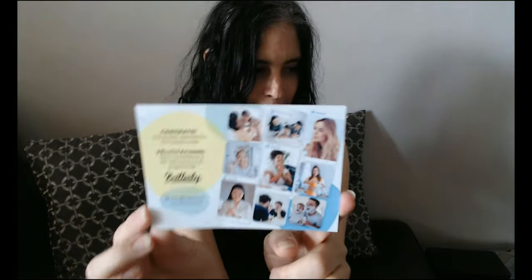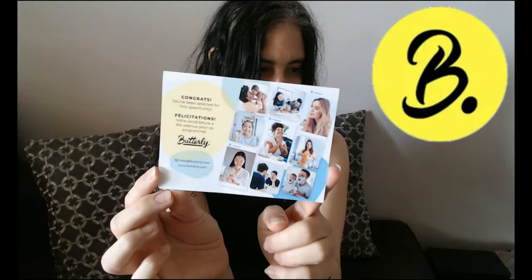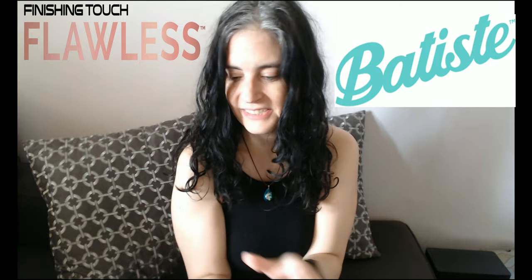As you may or may not be able to tell — probably yes — I have not done my hair yet. Why do you ask? Because I was lucky enough to receive a wonderful gift from Butterly from Batiste by Flawless. I was lucky enough to get the Flawless face cleansing system, which is awesome — check that video out — and I also was lucky enough to get this wonderful...